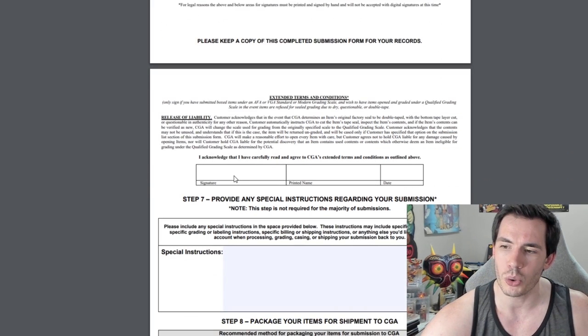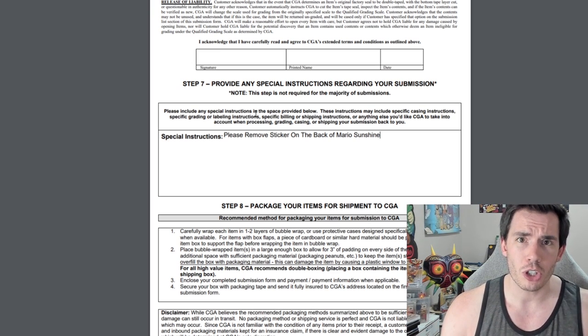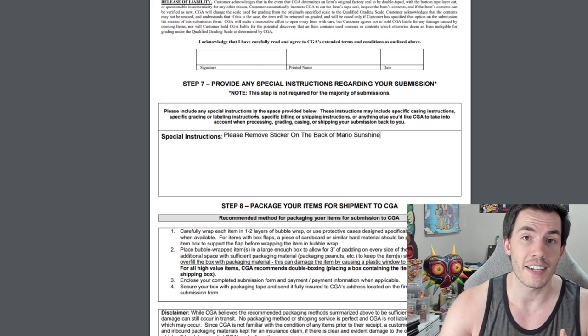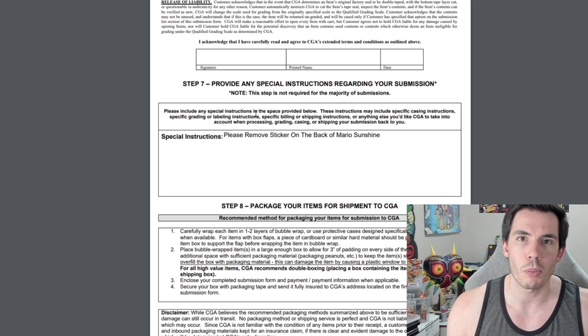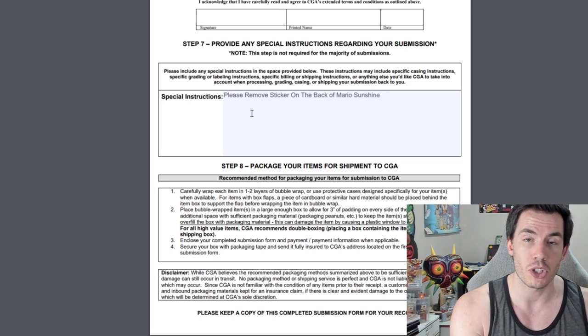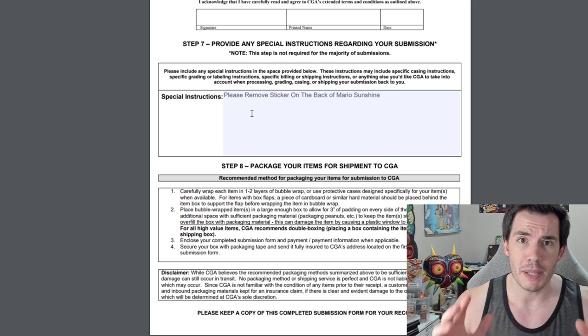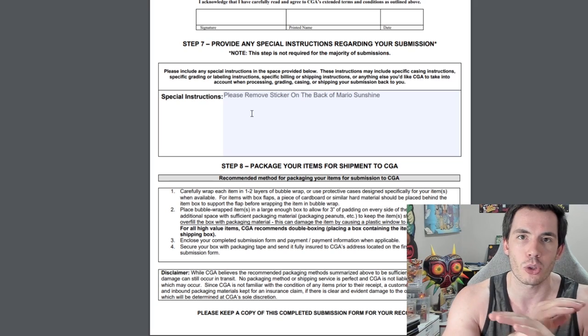The special instructions section at the bottom of the sheet is where you put things like 'please remove the sticker on the Mario Sunshine' or notes about a special variation of the Nintendo 3DS. If you're submitting something weird, niche, or obscure, put a bit more information about the item to help with authentication or variation identification — if you know more than VGA about the item, help them out. Since we're submitting normal things here, I'm only going to put instructions about the sticker. Once this is done, print off two copies: one set goes inside the package with your items, and the other stays with you. The last thing you want is an issue where you don't have a record of what you submitted, so keep that second copy until your order is fully finished.